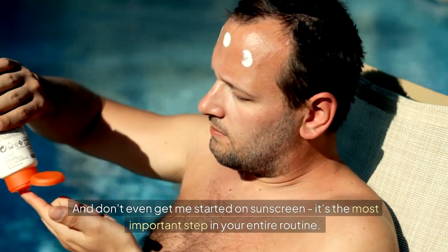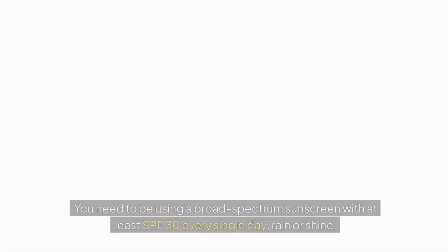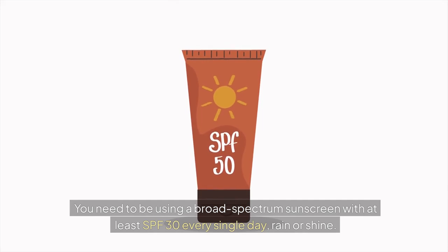And don't even get me started on sunscreen — it's the most important step in your entire routine. You need to be using a broad-spectrum sunscreen with at least SPF 30 every single day, rain or shine.